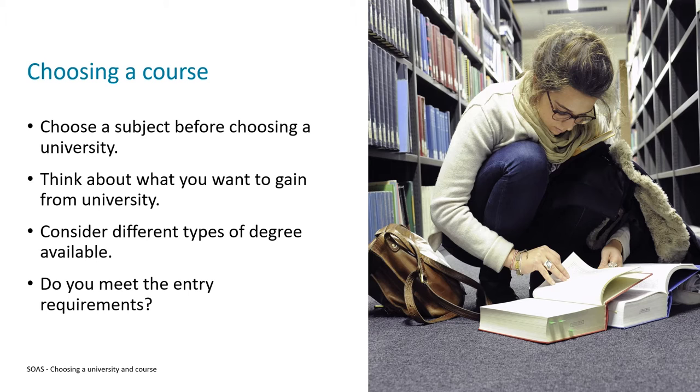However, you might not have a particular career path in mind — you may just want to get a degree to broaden your general career prospects. That could include developing your transferable skills and becoming more independent, which many people are able to do at university and is really sought after by employers. It could also simply be to study something you're passionate about and have a desire to learn more about.